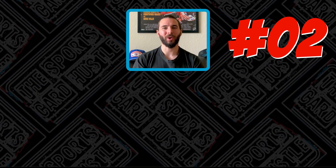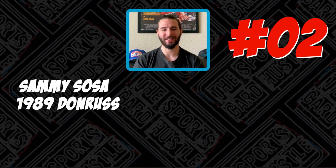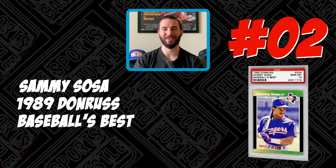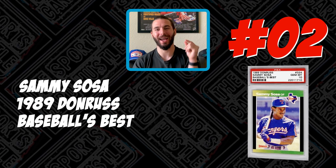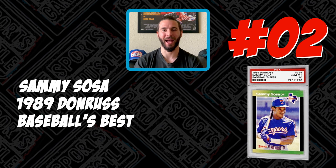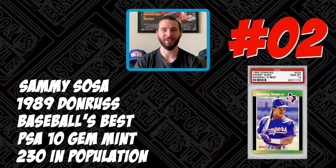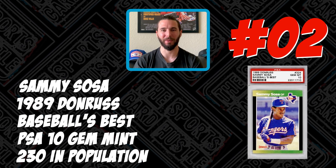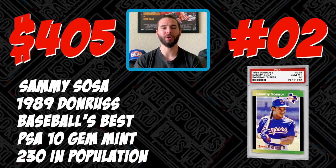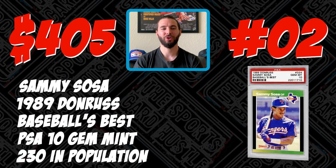Rolling right into the number two spot, we have the 1989 Donruss Sammy Sosa Baseball's Best card. This card again displays his iconic mustache from back in the early days and there are 230 of these cards in existence at a PSA 10, helping it sell for $405 on May 17th, 2020.